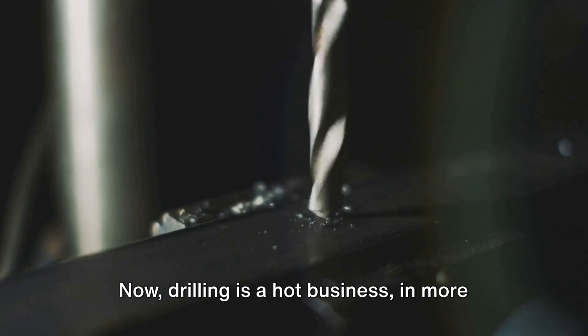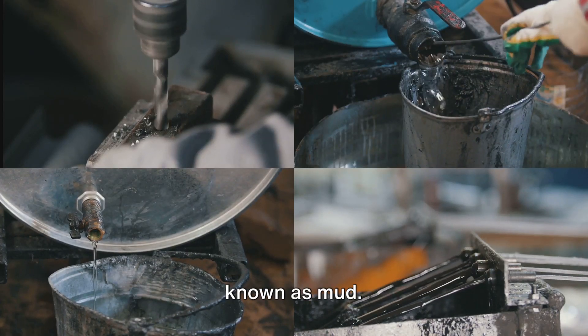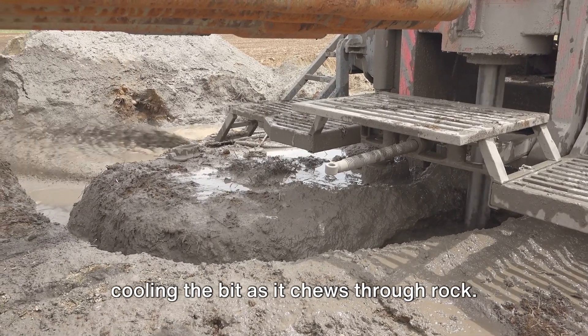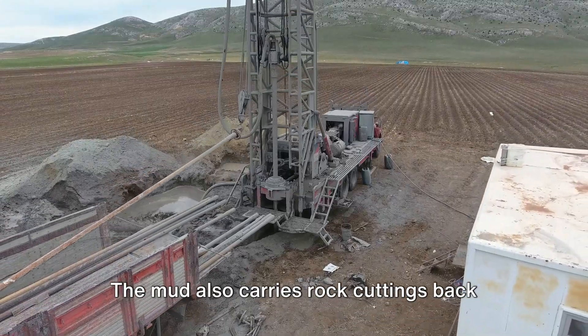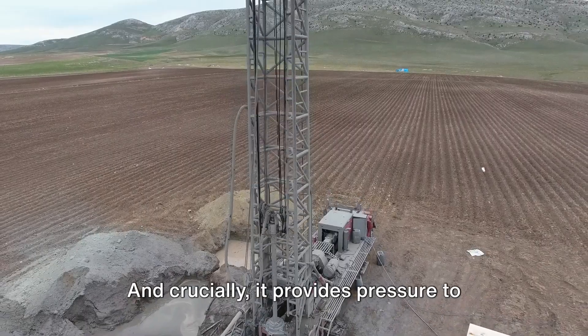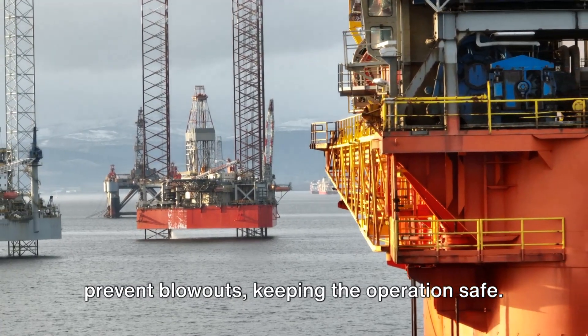Drilling is a hot business, in more ways than one. That's why we use drilling fluid, also known as mud. This mud is pumped down the drill string, cooling the bit as it chews through rock. But it's not just about keeping things cool — the mud also carries rock cuttings back to the surface, keeping our drilling site clean. And crucially, it provides pressure to prevent blowouts, keeping the operation safe.